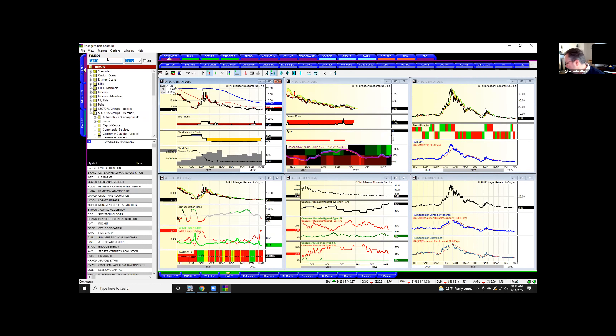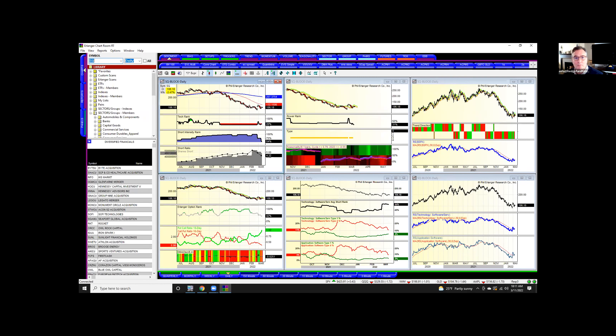Can we look at Square? Shorts are covering, but did they cover on that spike? It's still a fair number of shorts — still four days to cover. Let's look at PayPal. Nothing exciting.